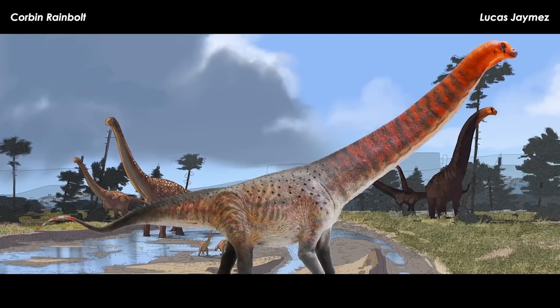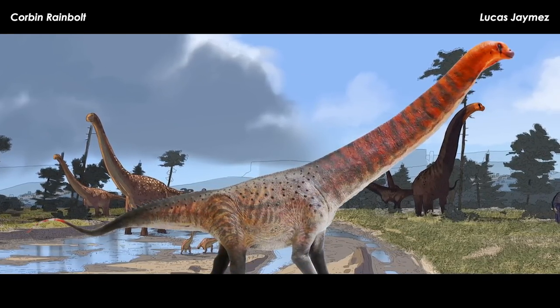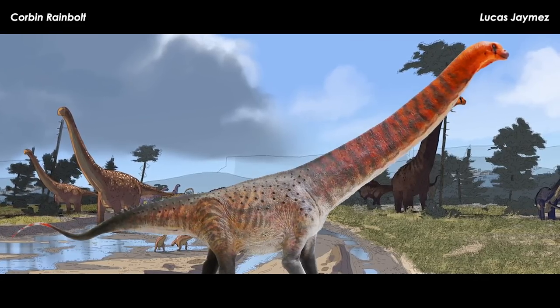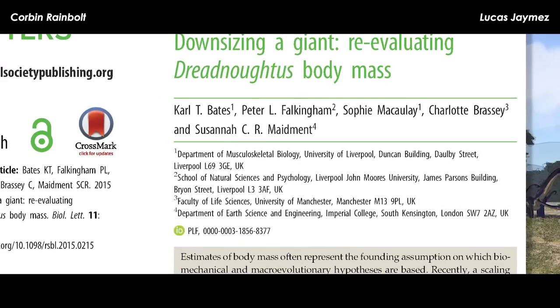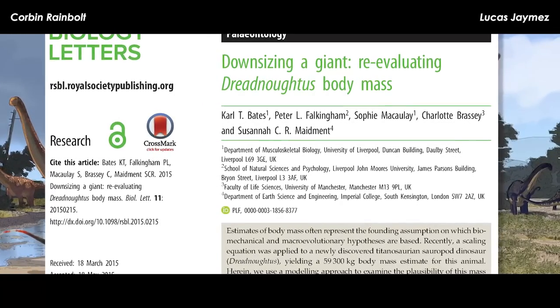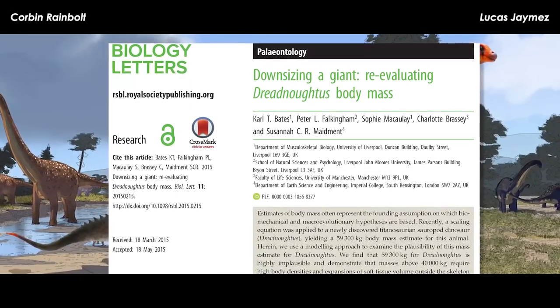A year or so later, another group of researchers took a crack at Dreadnoughtus' size. Drs. Carl Bates, Peter Falkingham, Sophie McCully, Charlotte Brasse, and Susanna Maidment published their own study on sizing up Dreadnoughtus to match reality a bit better. They made a digital volumetric model of Dreadnoughtus using the digitized skeleton as a base, and also made volumetric models of six living critters for comparison, plus two extinct ones — Giraffatitan and Apatosaurus.